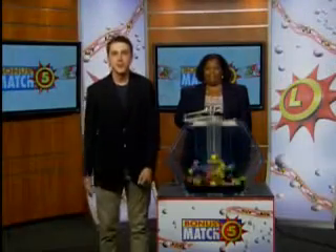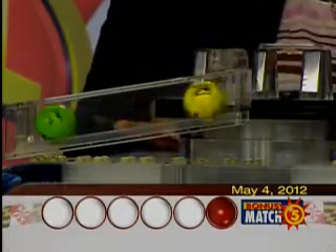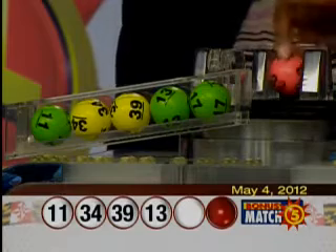Hey there, I'm here at Maddie at Rock with Maryland Lottery drawing official Marsha Harris. It's time for your Bonus Match Five drawing with the top prize of $50,000. Here are your winning numbers: 11, 34, 39, 13, 17, and the bonus ball, 22.